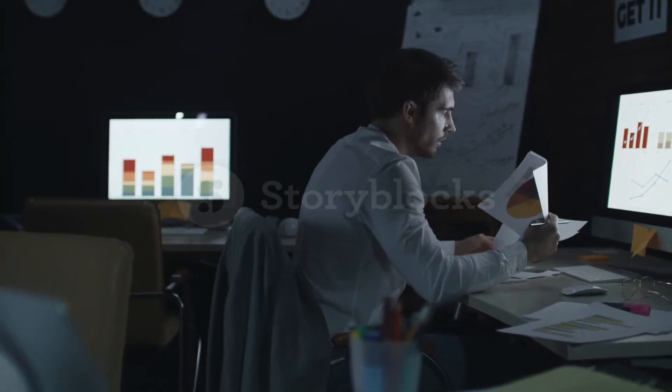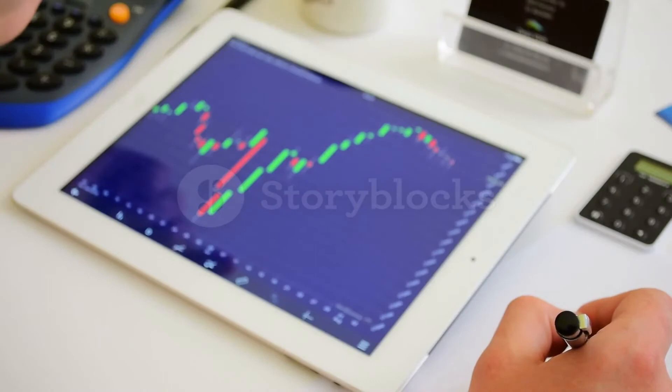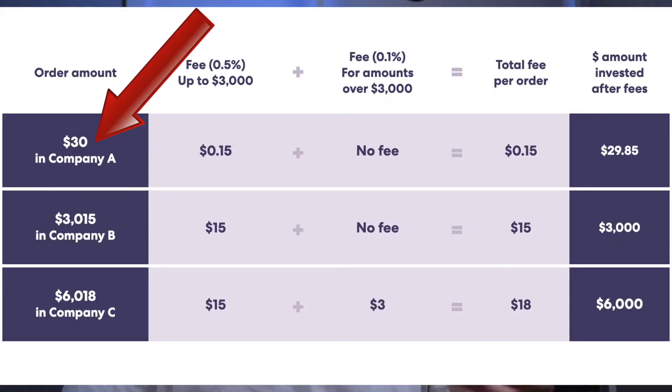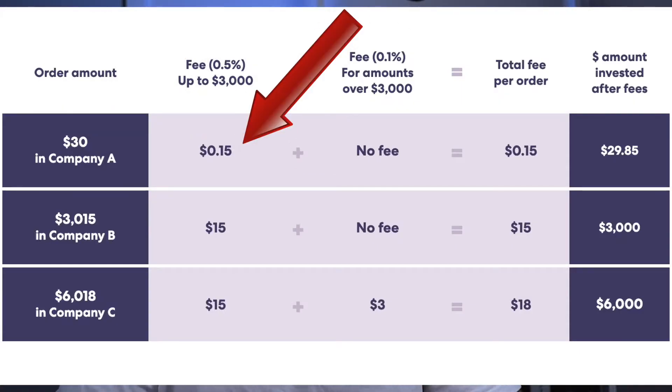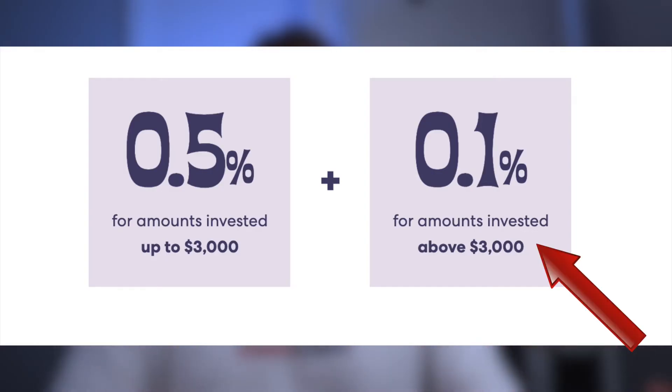But with Sharesies it's a percentage. If you're just getting into investing and trying to find your feet, and you want to just put in say $30, you'd only get charged $0.15 for that, because with Sharesies you get charged 0.5% for the first $3,000, and then after that anything exceeding $3,000 you get charged 0.1%, so you get an incentive to put more money in and lower the fee you have to pay.